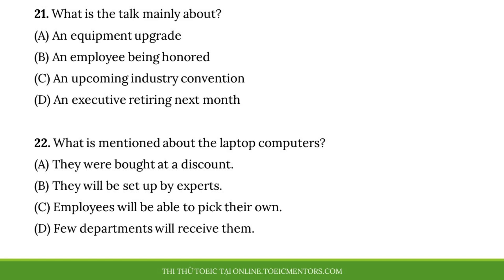Number 21, what is the talk mainly about? Number 22, what is mentioned about the laptop computers?